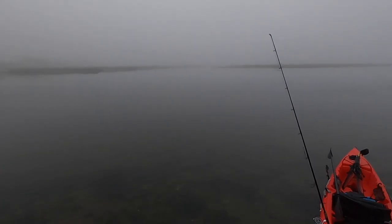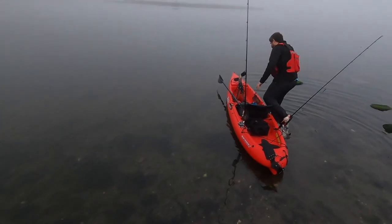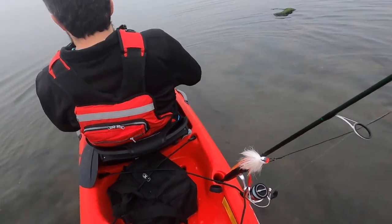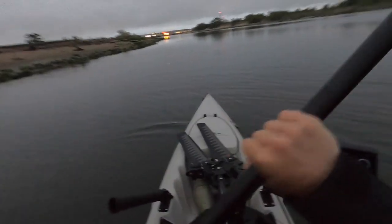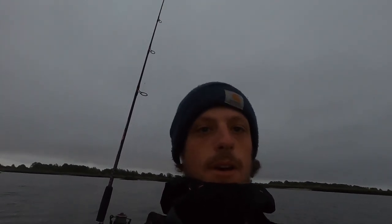We are out here. It is foggy. We are looking for those alligator blues, and maybe crocodile blues. Good morning, guys. It's like five something out here on the water. We're out in Bay Park this time. We decided to switch it up from Jamaica Bay — see what we can get out here.